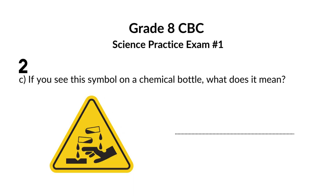If you see this symbol on a chemical bottle, what does it mean? This symbol indicates that the bottle contains a corrosive substance. This symbol warns you that the substance is corrosive. Think of corrosion like rust eating away at metal.